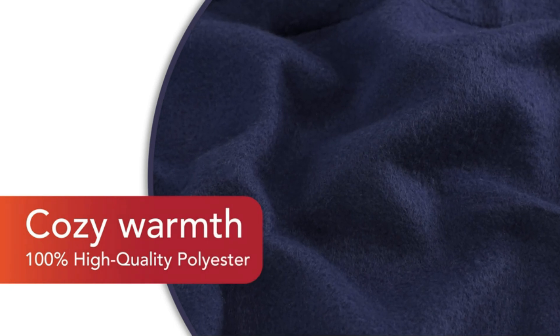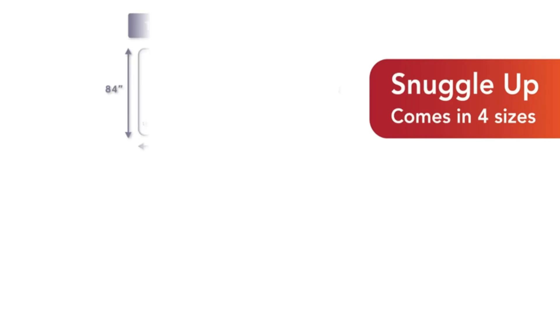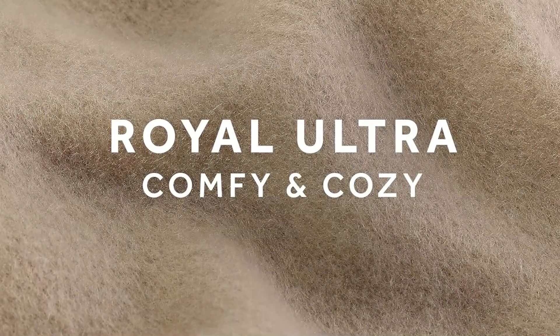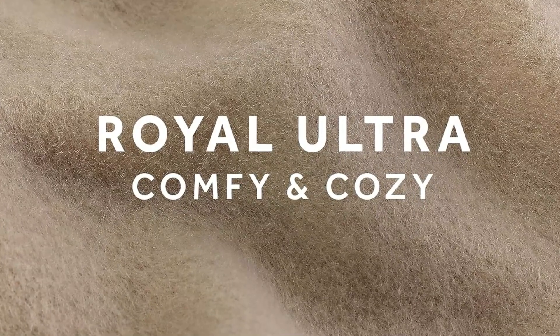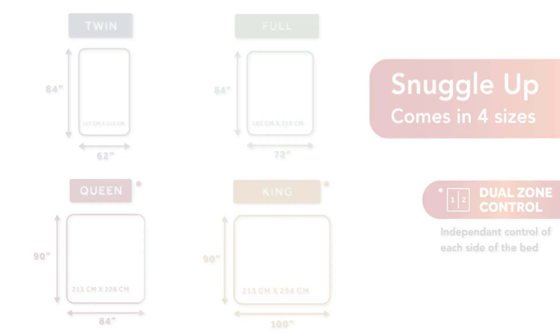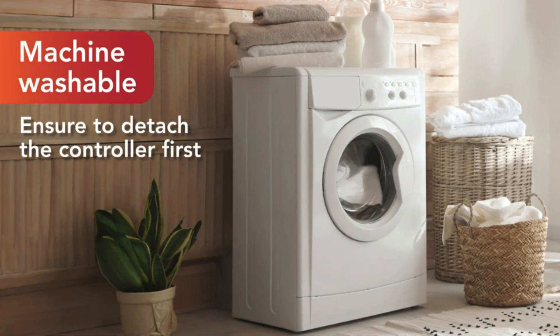This feature is handy if you're sharing the blanket with a partner. The controllers have a large blue dial that you turn to increase or decrease the heat, but we didn't love their design. They show the number of the heat settings on the front, but the dial doesn't click into place or make a sound when you change the setting. The units also felt a bit cheap, which was disappointing considering the price of the blanket.